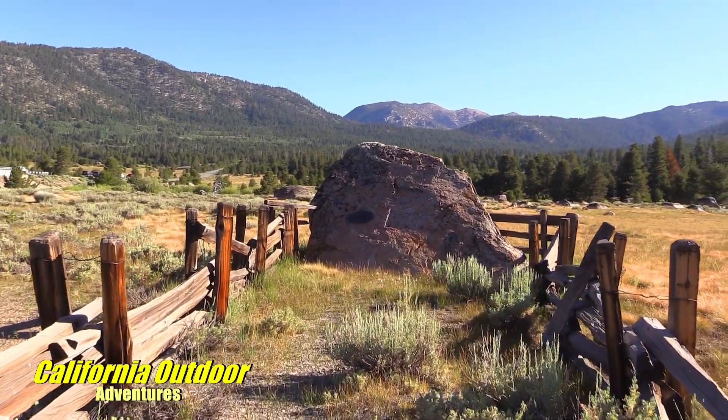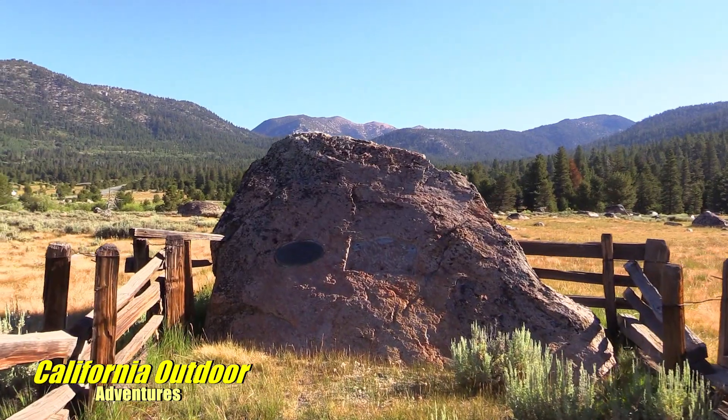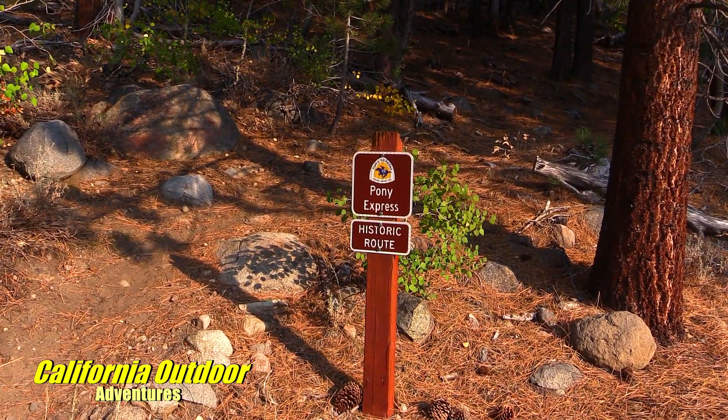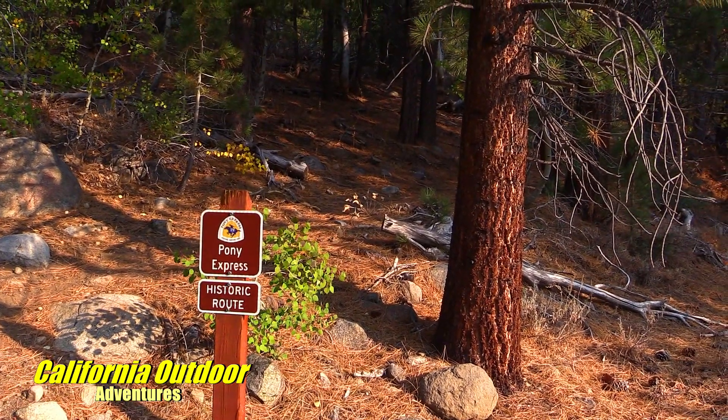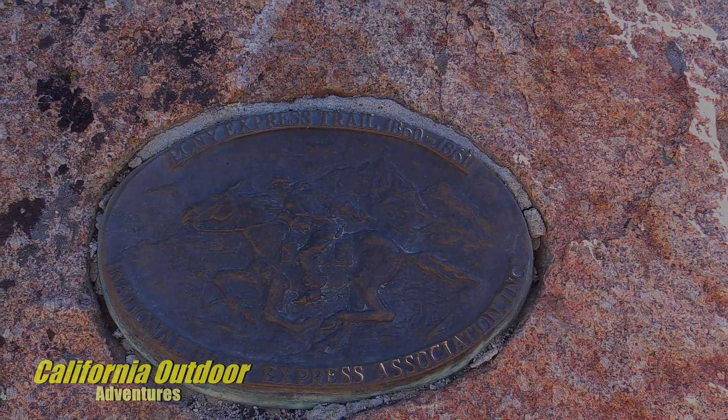There's a monument here recognizing the Pony Express, which operated in the 1800s out of this valley. If you cross on the other side of the valley, you will see more of the Pony Express Trail, 1860 to 1861.